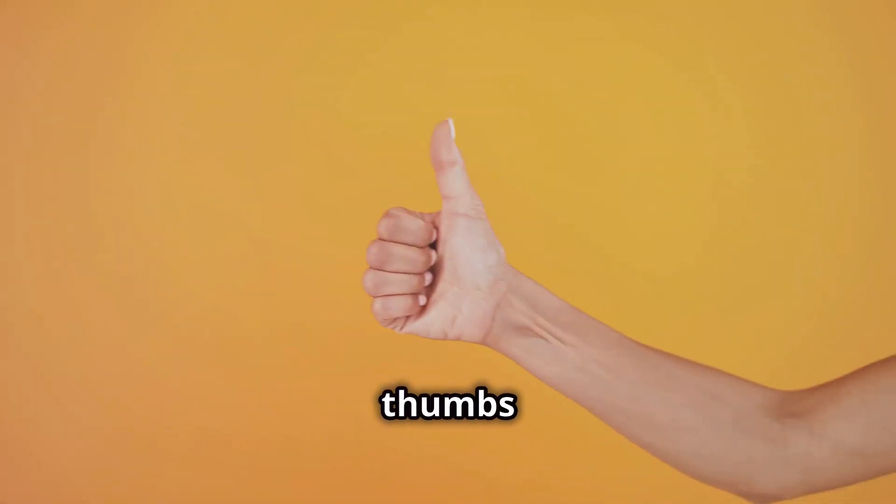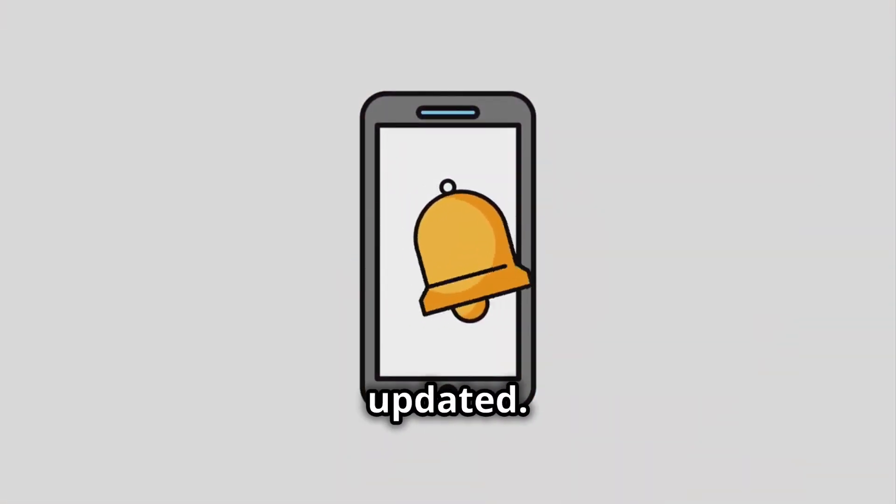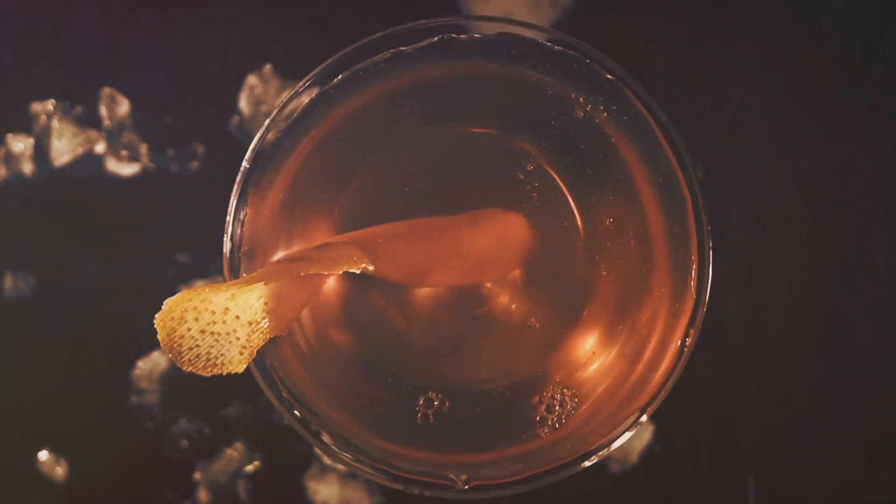Thanks for watching. If you found this video helpful, give it a thumbs up, subscribe for more health tips, and hit the bell icon to stay updated. Cheers to a healthier you.